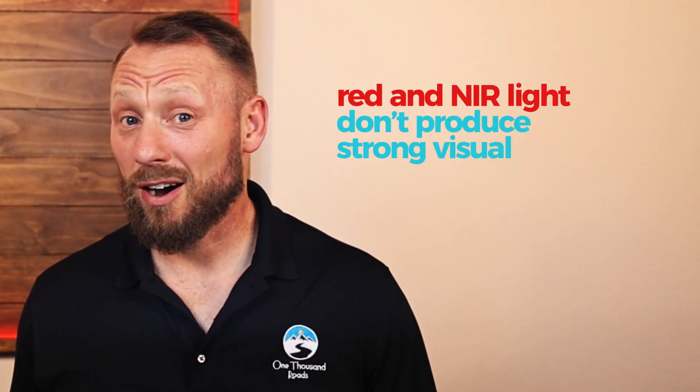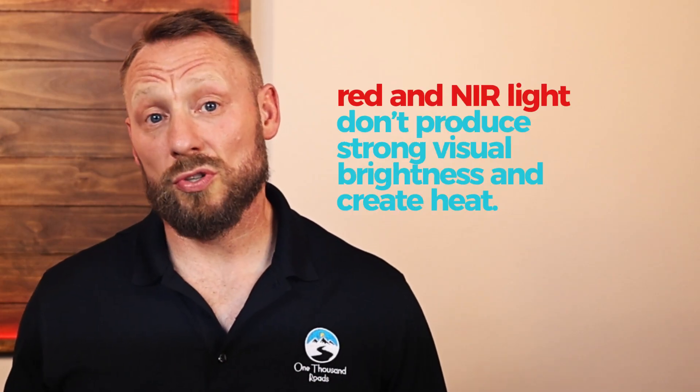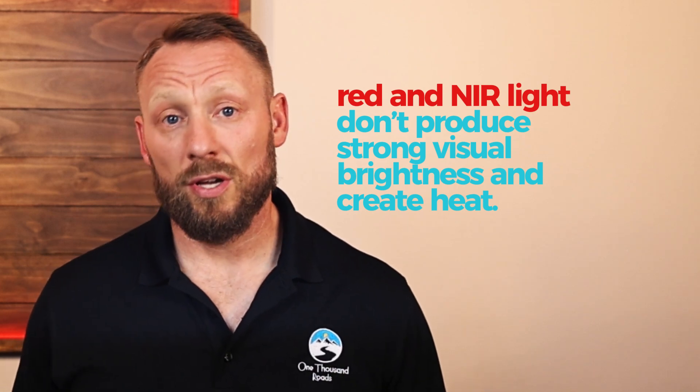Now why do they eliminate them? Because red and NIR don't produce strong visual brightness, and they create heat. They're inefficient for illumination, so they're filtered out. So most of us are living with a chronic deficiency in red light and near-infrared light, and our mitochondria feel it.